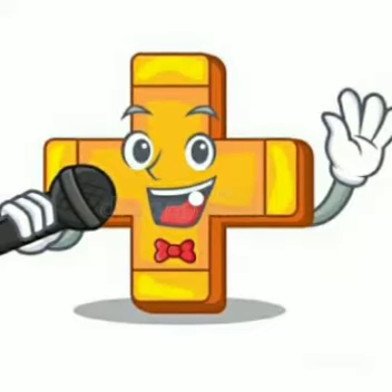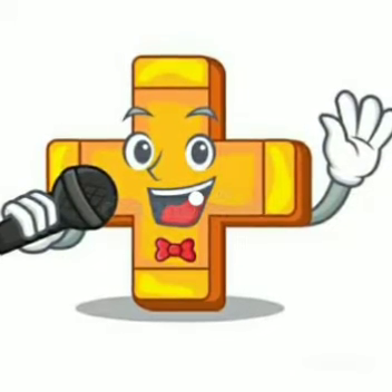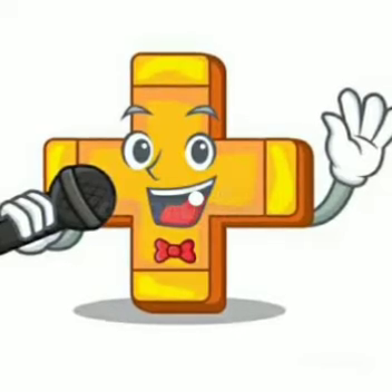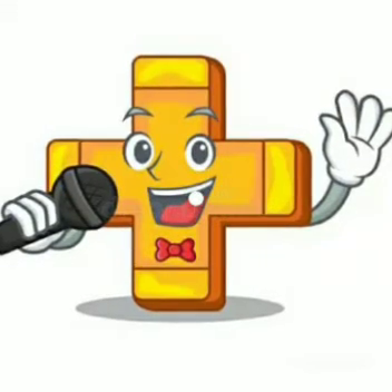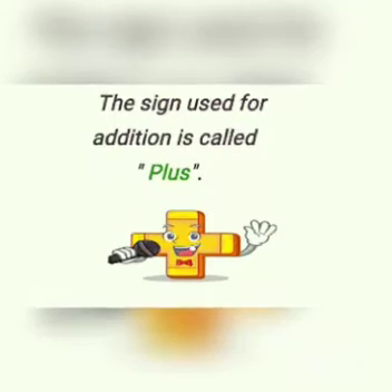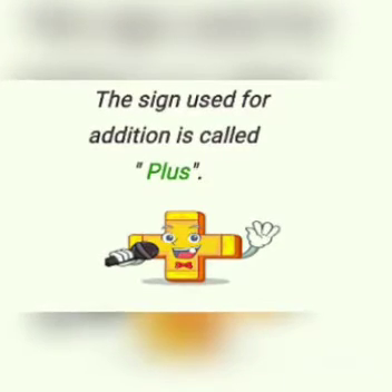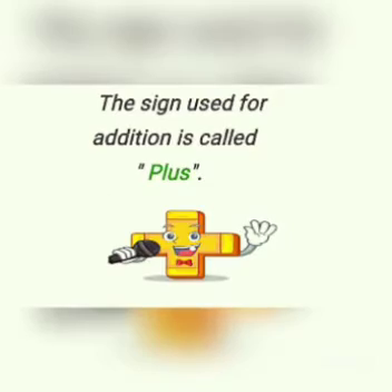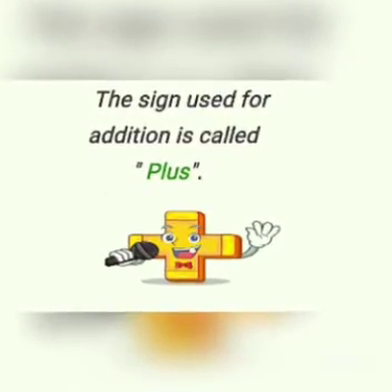Hi, hello everybody! Do you know who I am? My name is Plus — I am the sign used for addition. So students, the sign used for addition is called 'plus'. Now we are going to know about another sign.